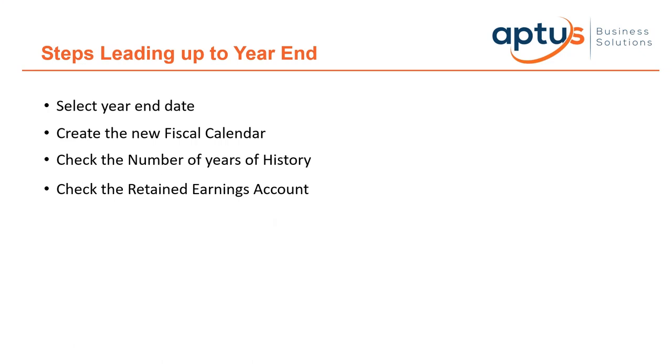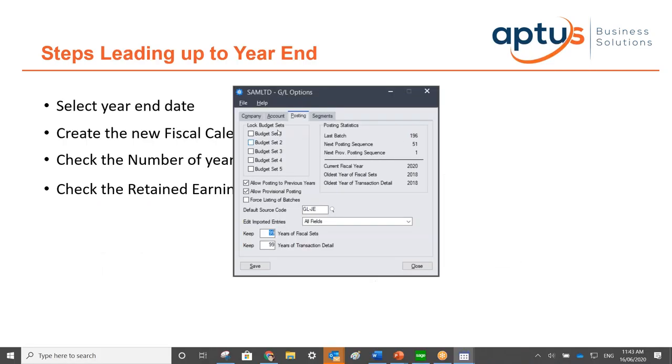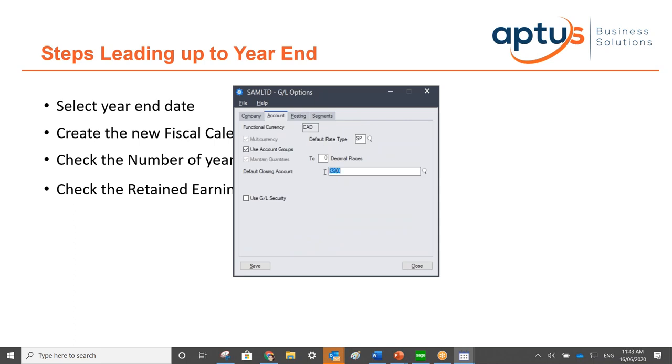Also check the retained earnings account — this is the account to which year-end closes all income and expense accounts. You can find it in GL Setup Options under Accounts. If you have a multi-segmented account number, you can close income and expense accounts by segment and assign separate retained earnings accounts. I've seen companies running multiple companies within one SAGE 300 database close everything to one retained earnings account and then have to manually prepare the retained earnings entries — the system can do this automatically if configured correctly.